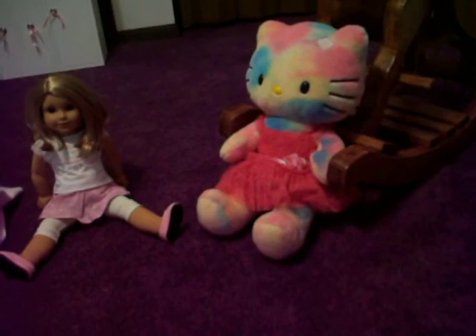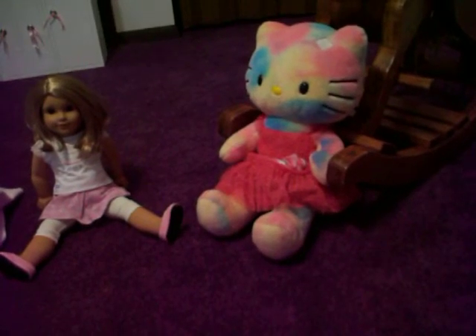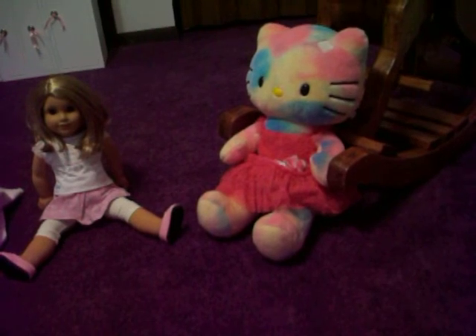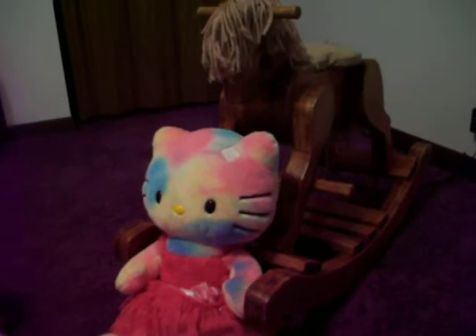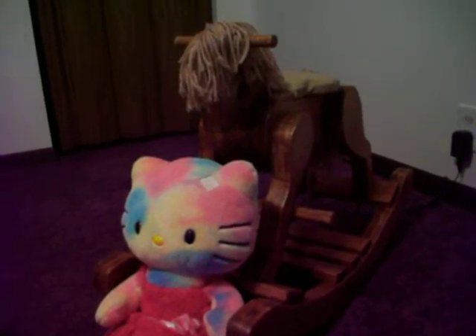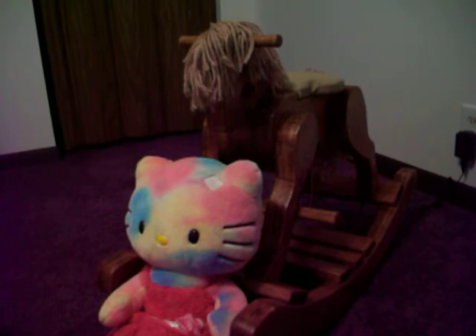She's a Build-A-Bear. She's missing her bow. I did look online and you can get some. She was thrifted, and then she is hanging out on our other thrifted item — they got a rocking horse. It's adorable. So I'll bring those in.